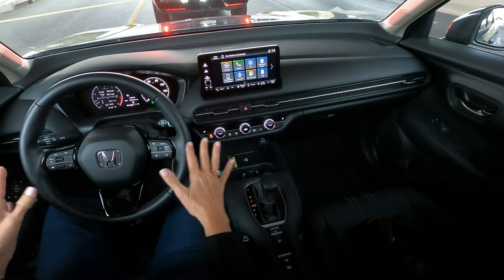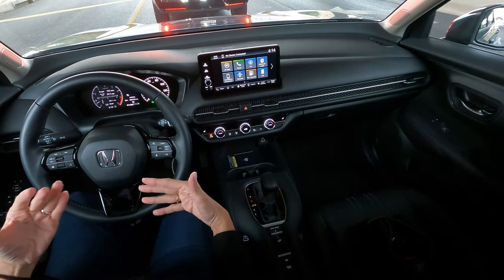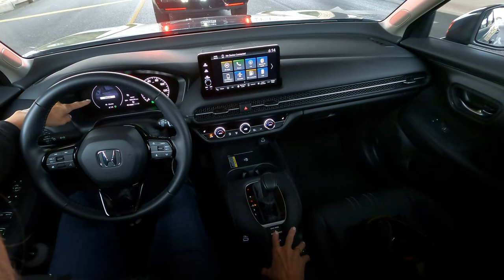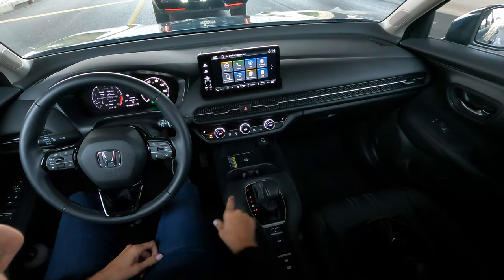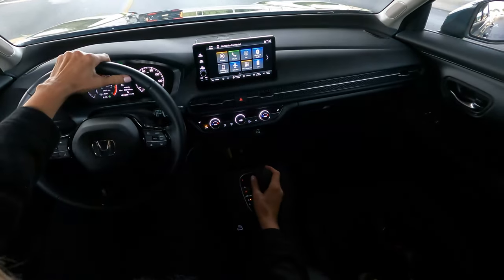In the Honda HR-V we have several options for drive modes and can use the drive mode selector to toggle through snow, econ, and normal. If you'd like sport mode, just pull the gear selector back to S and you are in sport mode.